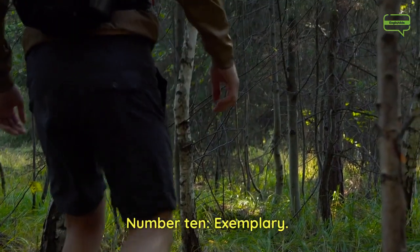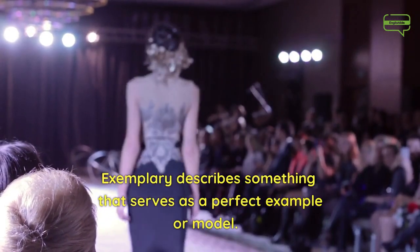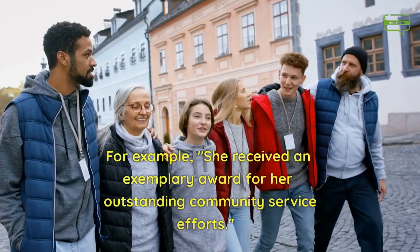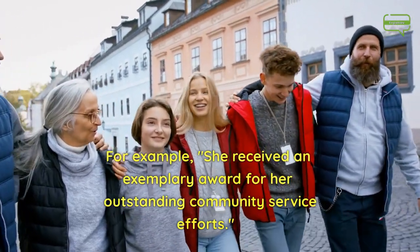Number 10. Exemplary. Exemplary describes something that serves as a perfect example or model. For example, she received an exemplary award for her outstanding community service efforts.